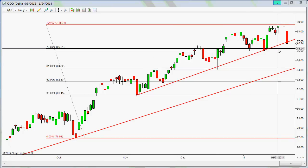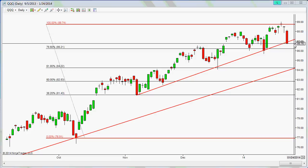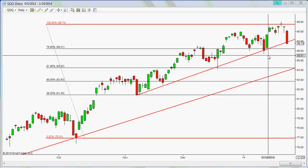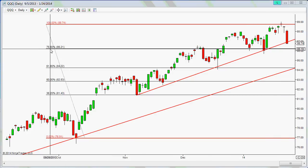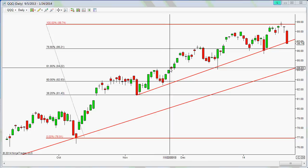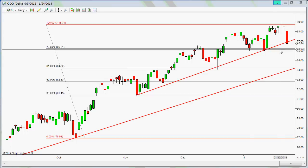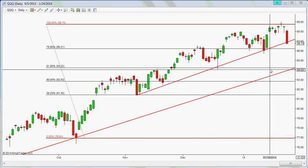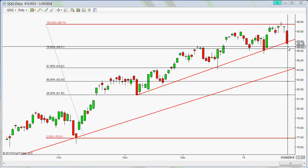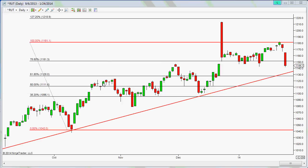Looking at QQQ, it's holding up on this shorter-term trend line at around 86.74. On the 78.6% retracement that would bring it down to around 86.20, and if we get down to the 61.8% that would be about 84.20–84.22. We might see a little more pullback to test support around the 86 area, and then maybe get a bounce depending on what Apple does after the earnings report.